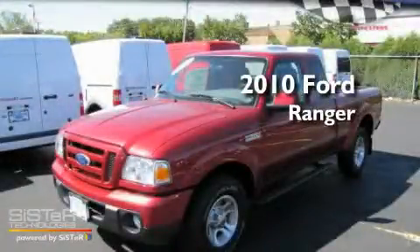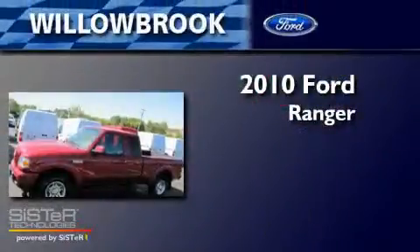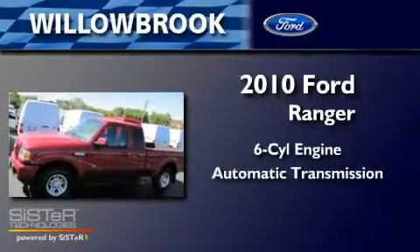This is a brand new 2010 Ford Ranger. It has a six-cylinder engine and an automatic transmission.